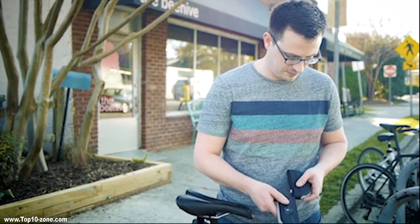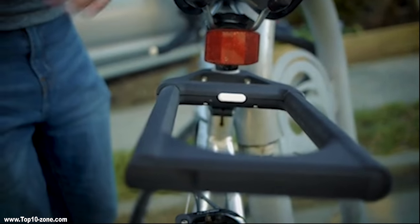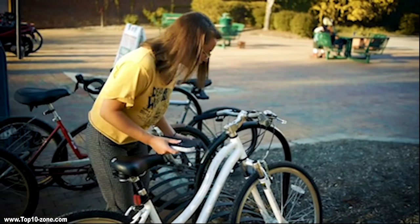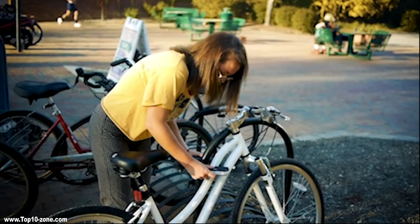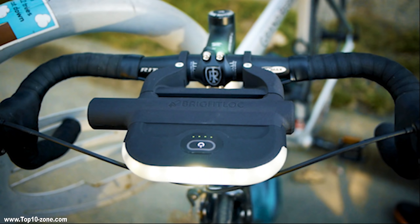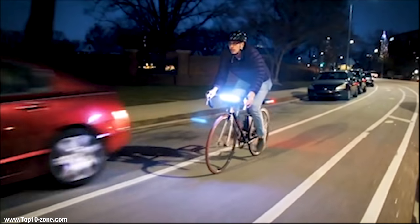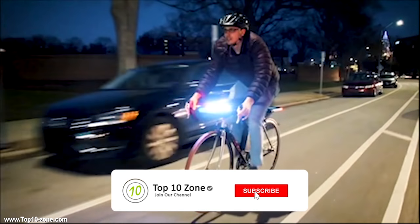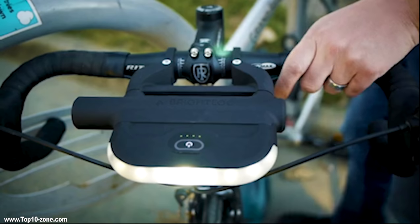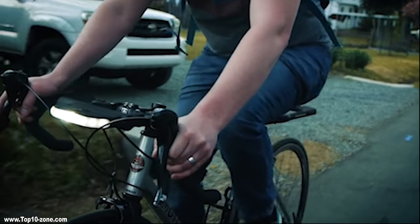Its front and rear lights remain on when in use so you can see the road and drivers on the road can see you. It is constructed with hardened steel so your bike is guaranteed to be safe when locked up. Unlock Bright Lock with one of the several included keys. Weighing in at just 4 lbs, this security-rated lock is easy to mount and use and fits a wide range of bicycles, from cruisers to performance bicycles, thanks to its multiple mounting points.